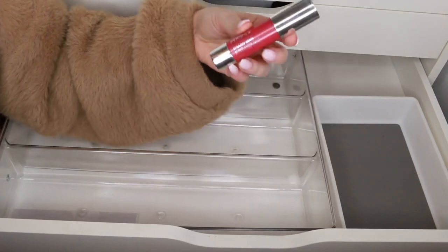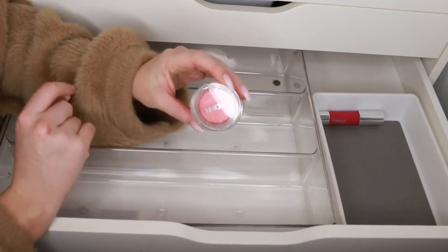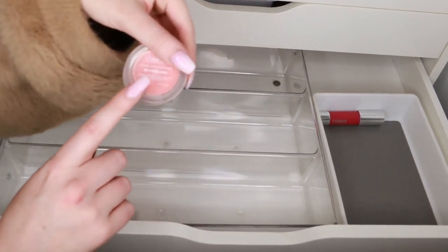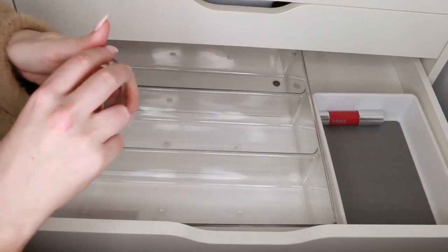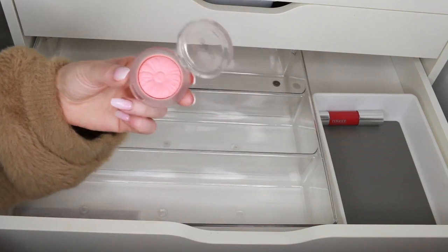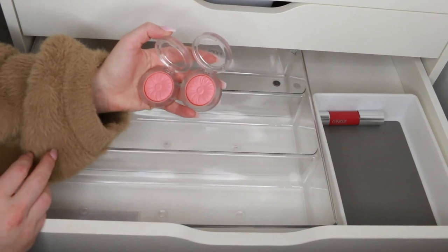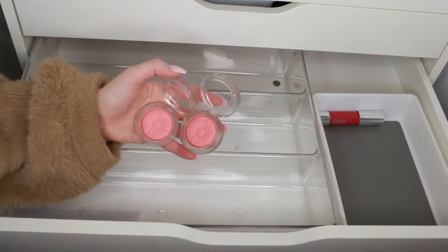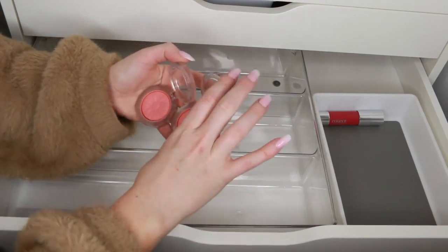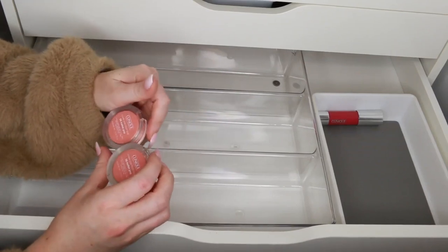The Clinique Chubby Stick in the shade Roly-Poly Rosy — I use that a lot. One of my favorite blushes of all time is the Clinique Cheek Pop blush in the shade Melon Pop. This is gorgeous — the perfect peachy pink that just suits every makeup look. I have two now; I don't need both, but I feel like I'll just keep using this one. I'm gonna keep one and give away one.